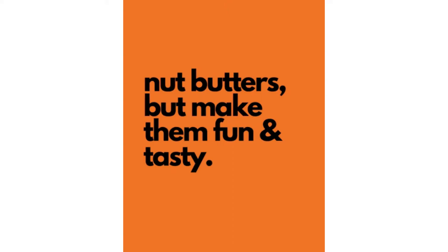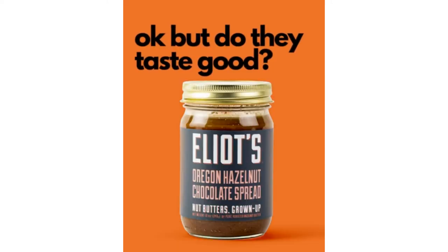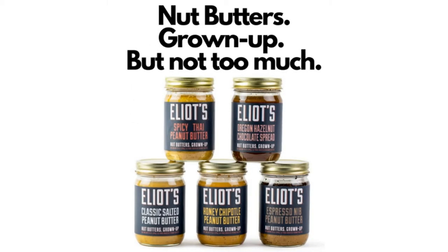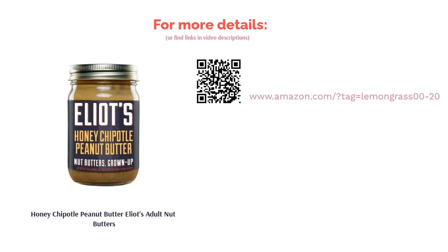One tablespoon packs just 8 percent of your daily value of fat, 8 percent of fiber, and some protein. There's also less than one gram of sugar per tablespoon and 160 milligrams of sodium — about 7 percent of your daily value. For the adventurous, Elliott's has all kinds of other interesting flavors. One reviewer felt the product was overpriced and gritty, but overall most reviewers felt the slight kick of heat and slightly crunchy texture was a unique, tasty touch.